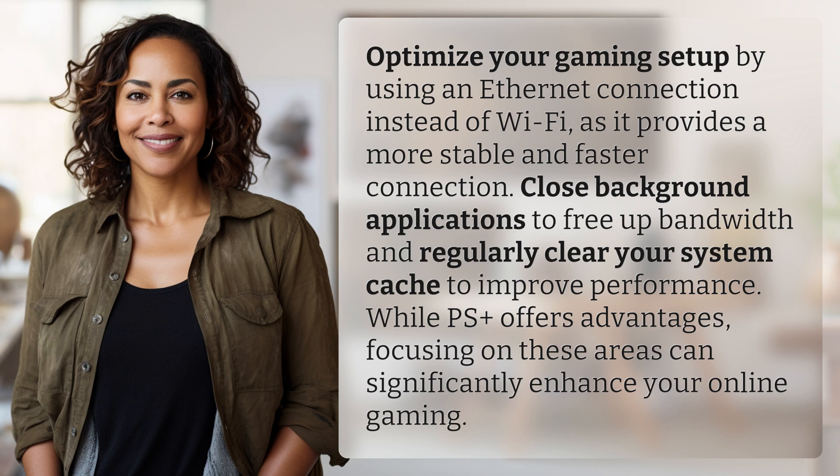While PS Plus offers advantages, focusing on these areas can significantly enhance your online gaming.